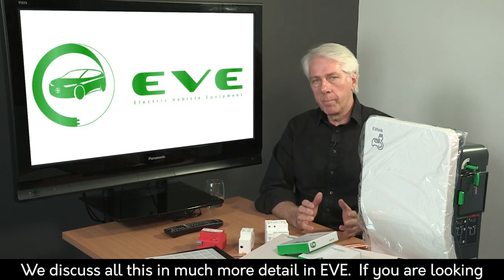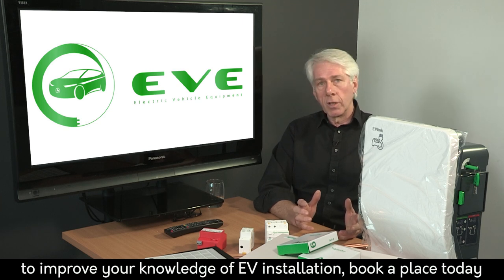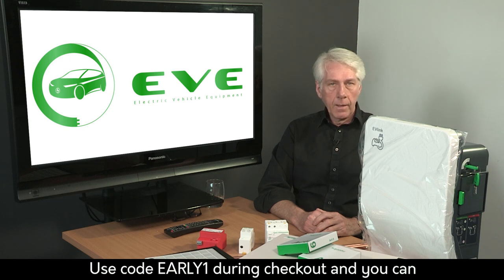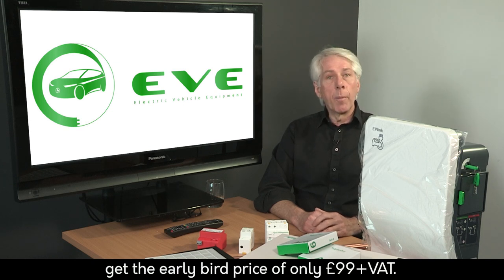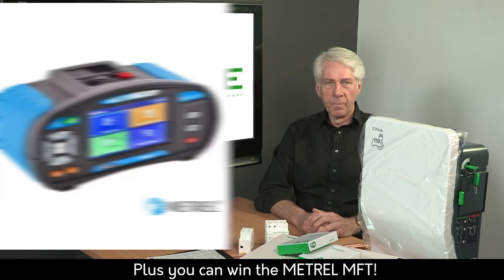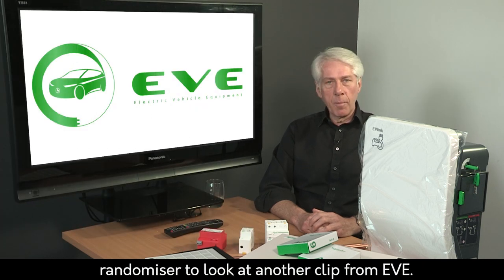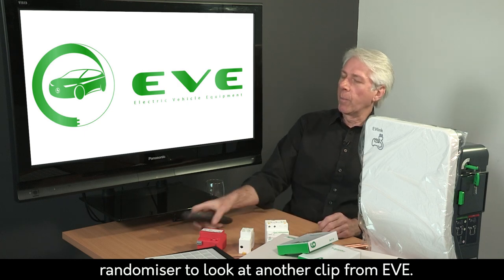We discuss all this in much more detail in EVE. If you're looking to improve your knowledge of EV installation, book a place today. Use code EARLY1 during checkout and you can get the early bird price of only £99 plus VAT. Plus you can win the Matrell MFT in our prize draw. Let's spin the Take A Peek randomiser and look at another clip from EVE.